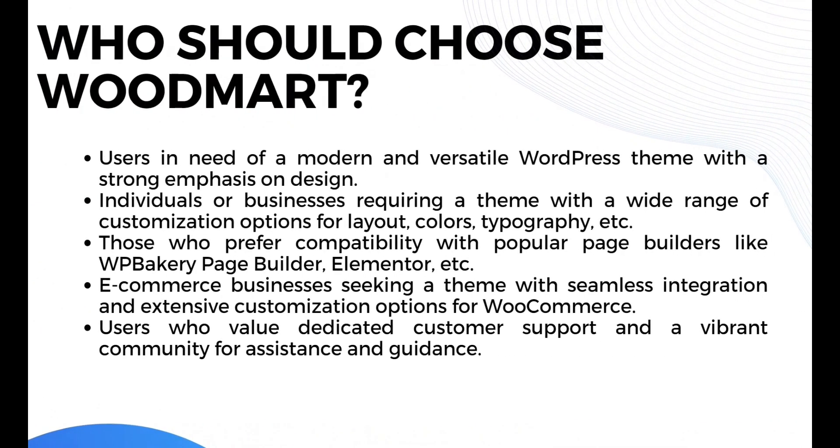Who should choose Woodmart? Woodmart is the choice for users needing a modern and versatile WordPress theme with a strong emphasis on design, individuals or businesses requiring wide customization options for layout, colors, and typography, those who prefer compatibility with WPBakery Page Builder and Elementor, e-commerce businesses seeking seamless WooCommerce integration and extensive customization, and users who value dedicated customer support and a vibrant community for assistance and guidance.